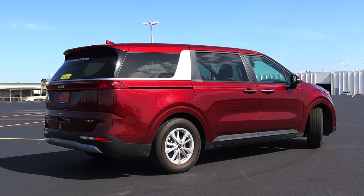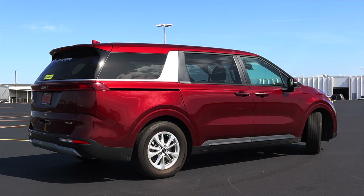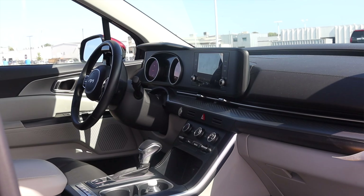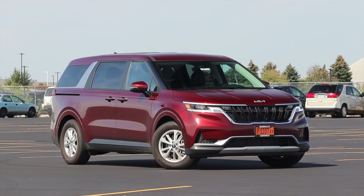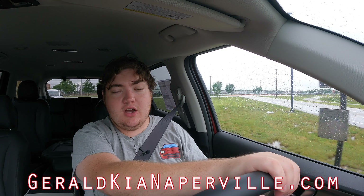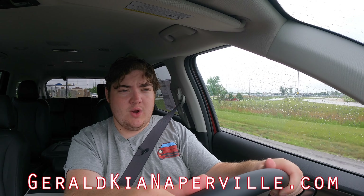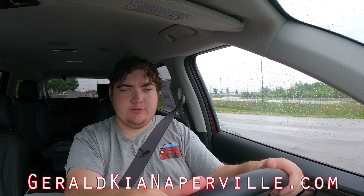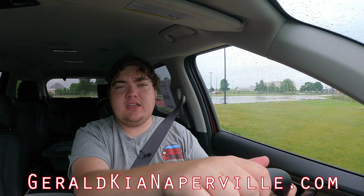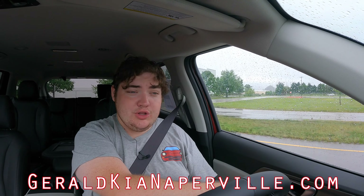My final thoughts on the Kia Carnival as a whole: I think this was a thorough upgrade over the Sedona. I like the interior space a lot better, I like the styling a lot better, and it definitely feels very modern. Huge thank you to Gerald Kia of Naperville for letting me take out their Kia Carnival. I think at $34,000, the Kia Carnival LX Seat Package is actually a really good deal, and I'm really happy with it.